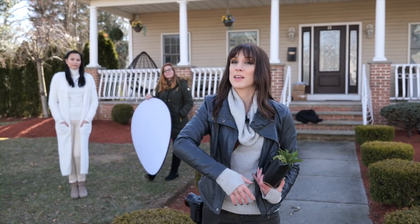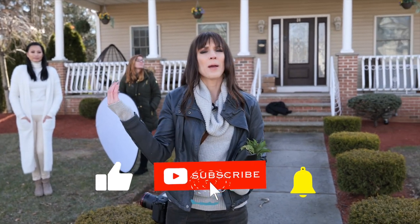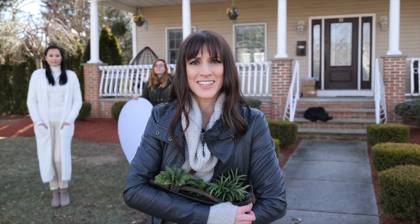Those are seven hacks to make great portraits. Hope you found them helpful. Subscribe, ring my bell, and bring me some hot chocolate — I'll see you next time.